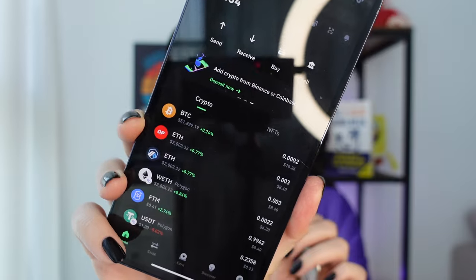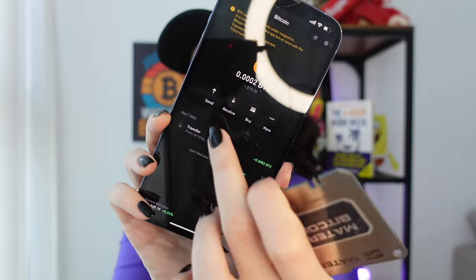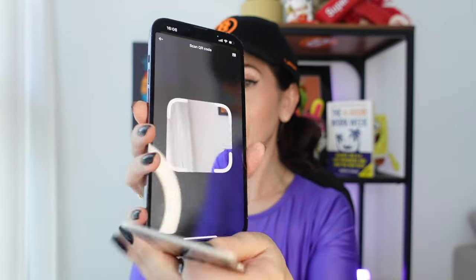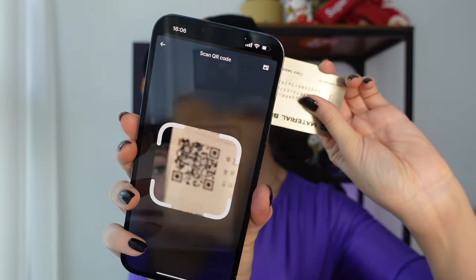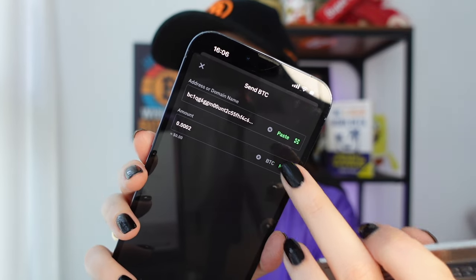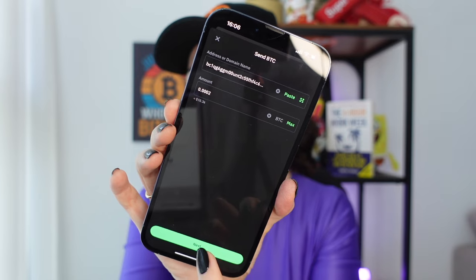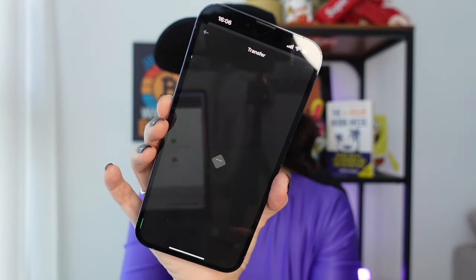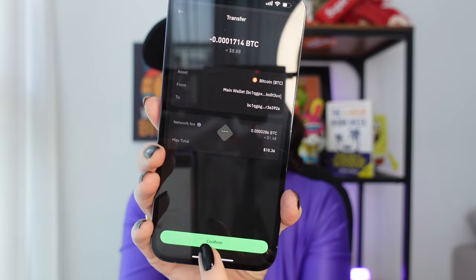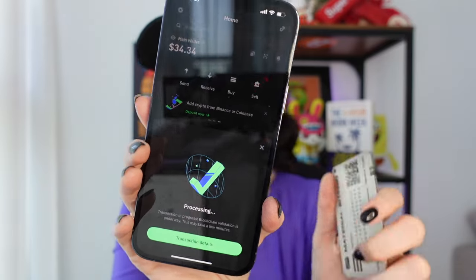Now let me show you how to send Bitcoin to this wallet. I have my Trust Wallet on my iPhone — I have some Bitcoin here. All I have to do is click 'Send,' then scan the QR code on the wallet, put in the amount of Bitcoin I want to send, and click send. I can see the transaction details, confirm it, and voilà — I just sent some Bitcoin to this wallet.